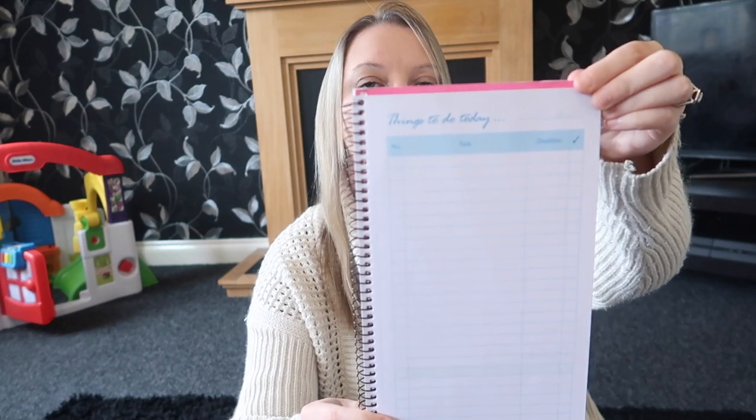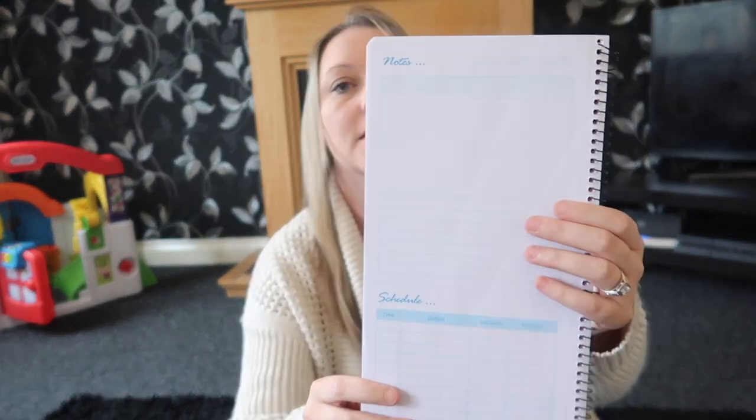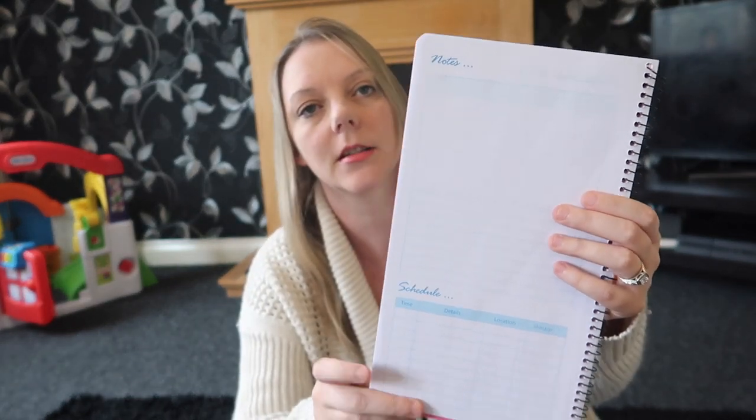Next up is this 'things to do' pad. I've seen this quite a lot on Instagram and YouTube. It's just a pad where you write everything you've got to do — it's got a tasks column with a completion check, and on the back there's a section for notes and a schedule. So if you've got things you want to do every week and don't want to forget, you just write them in there. I thought it's about time I got more organised so I bought that one — they did have different colours as well.